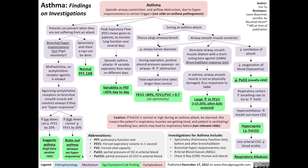Asthma can also be measured via a peak expiratory flow meter, which can be given to patients to monitor lung function at home by themselves over several days. Episodic asthma attacks will lead to variable expiratory flow rates on different days, and asthma will manifest as variability in the peak expiratory flow of over 20% from day to day.